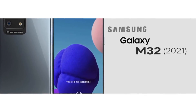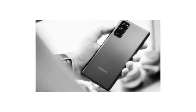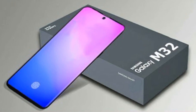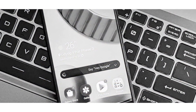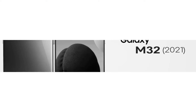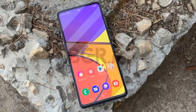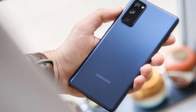Samsung Galaxy M32 is the fourth on the list. This is the launch of this smartphone — it's June 2021, in the first week of June. It features the Mediatek G80 SoC, 6GB RAM, and Android 11 support.